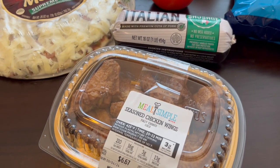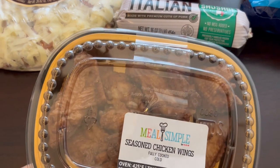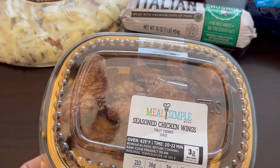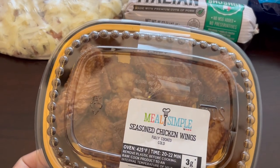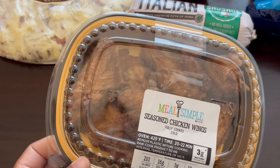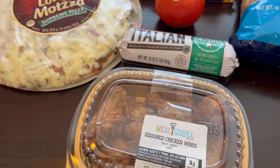The last thing I grabbed were these seasoned chicken wings. I've heard a lot of people talk about these on social media. They're fully cooked — you just heat them in the air fryer — and they look really good. They were only about $6 and something, which is still cheaper than going to like Wingstop and grabbing some wings.